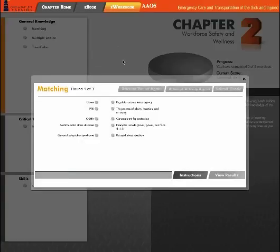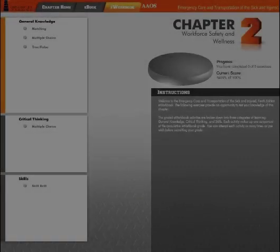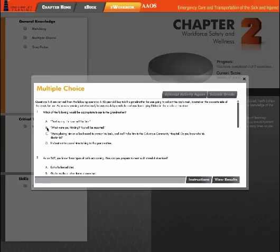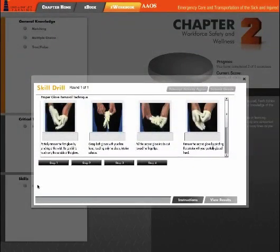In the E-Workbook, students can reinforce their retention of the concepts presented in the chapter with graded exercises and instant feedback. These exercises include three types of general knowledge questions — Matching, Multiple Choice, and True-False — as well as Critical Thinking questions that test students' ability to apply concepts to specific emergencies, and Skill Drill exercises that test students' understanding of how to perform critical skills.